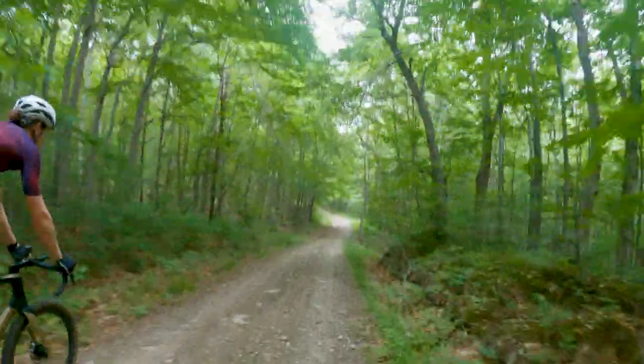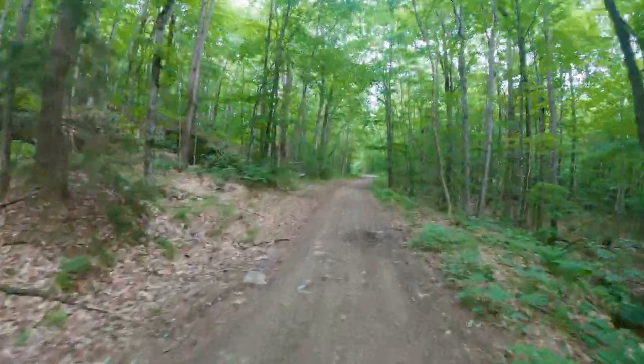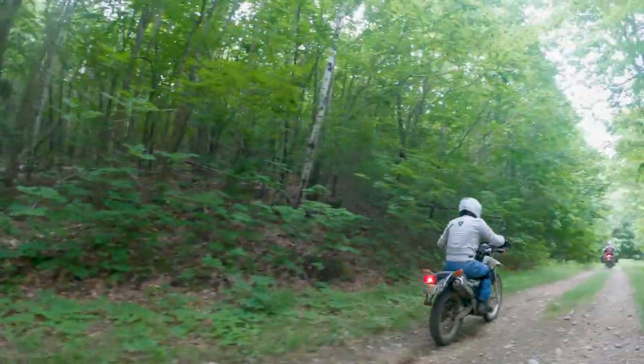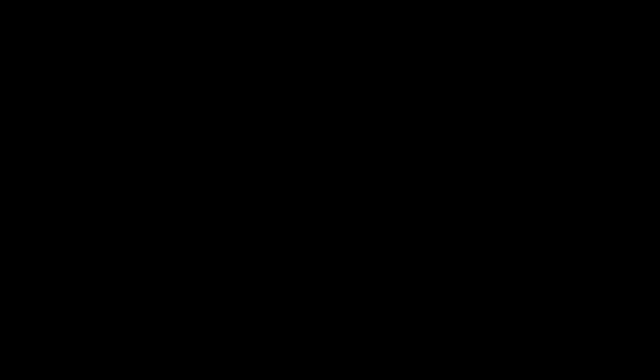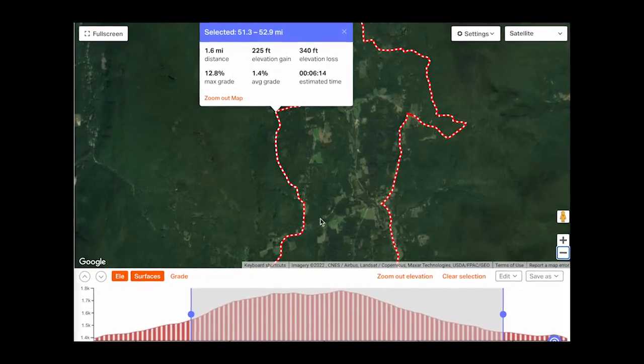From here you're going to begin the meandering descent. It's never super steep, but as you are descending on Class 4, be aware of the terrain underneath you. Smooth sailing into a sharp right turn and once again cruising on traditional gravel.